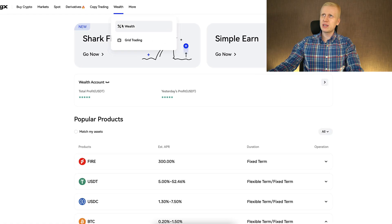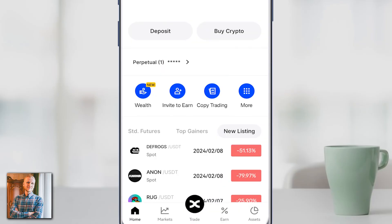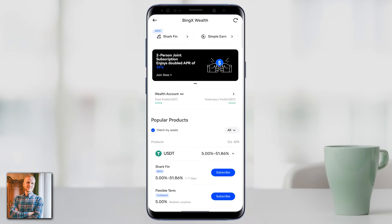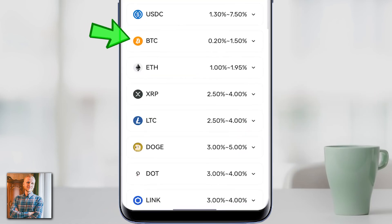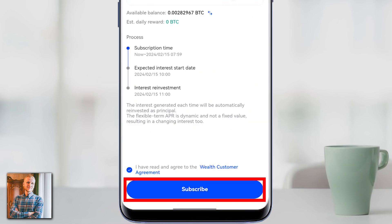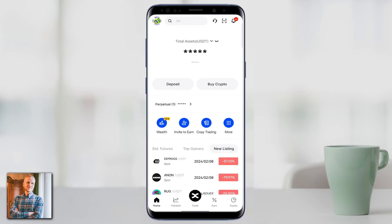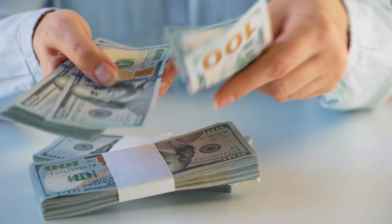Now let me show how to find BingX Wealth. On your phone you can find it by clicking the Wealth button. It will load and open BingX Wealth where you can start earning money automatically, exactly the same way as on your computer. For example with BTC, you can click Subscribe, choose the amount, tap the box, click Subscribe, and you start earning money immediately. If you don't see it on the home screen, click More and you will find the Wealth section there.